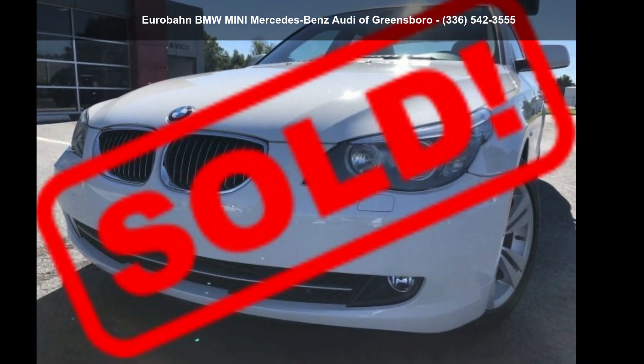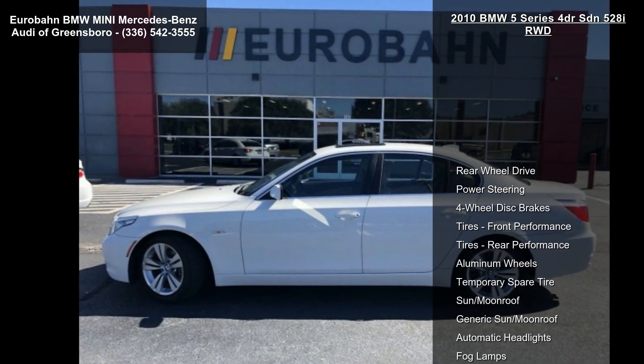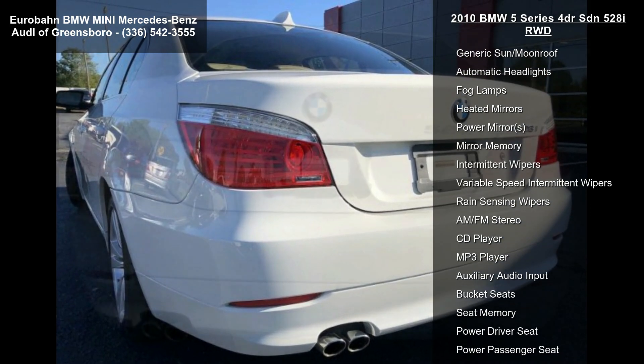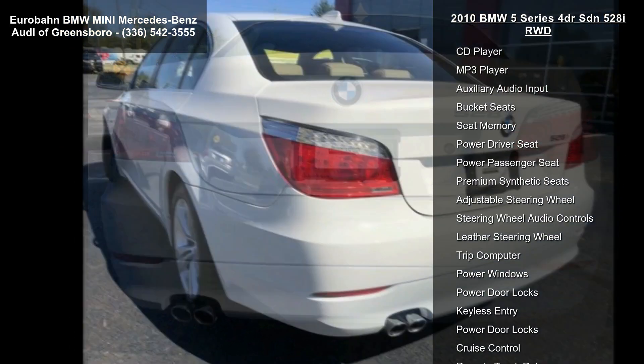Step into the BMW 2010 5 Series 4-door SDN 528i Rear Wheel Drive. Don't miss this great deal on a luxury vehicle. This vehicle comes with a reliable 6-cylinder engine connected to a smooth shifting automatic transmission.